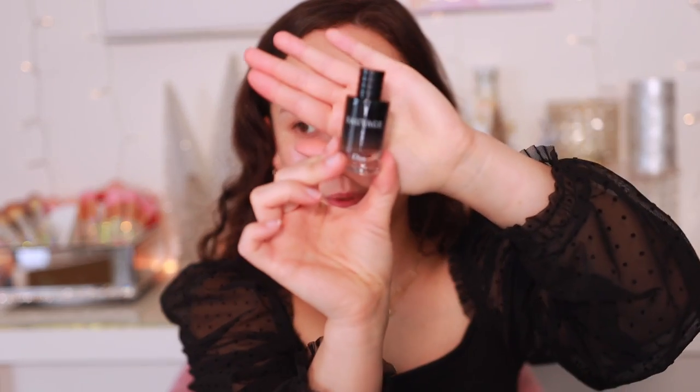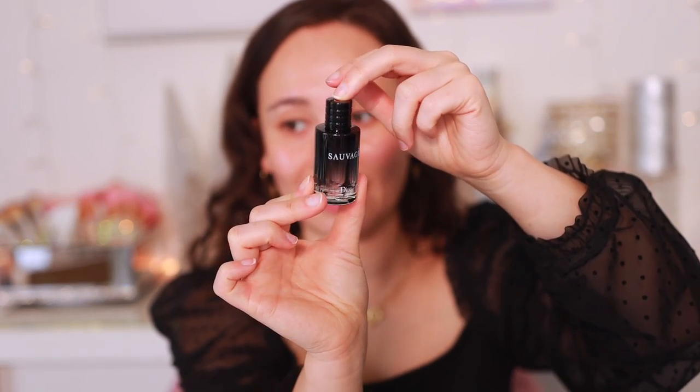I low-key collect mini Dior samples because I think they're so cute. I didn't have this one, the Sauvage. I feel like I won't like the smell of it — oh yeah, it's manly. Not a big fan of it, but it's a cute new bottle that I didn't have. I also got a cute little Miss Dior fragrance, but it's not the cute bottle.